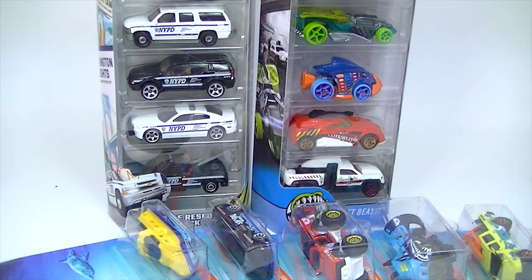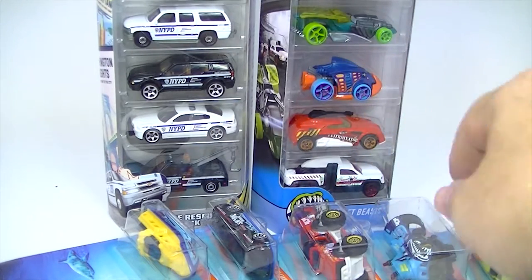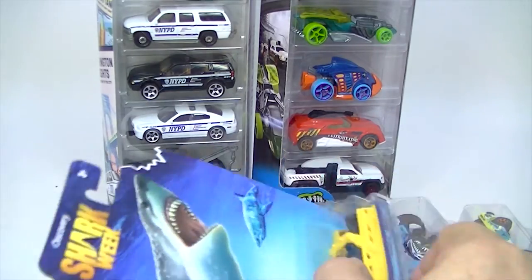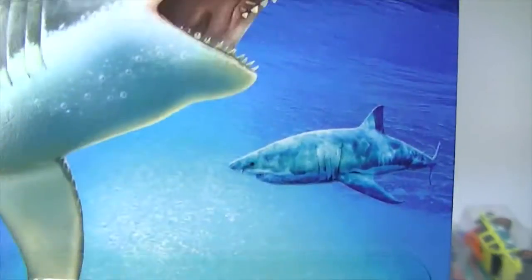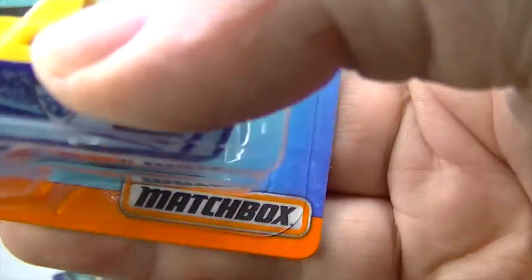Now we've got something a little bit different. You can see we've got two five packs here, a Matchbox and a new Hot Wheels — I guess both of those are new were. But we've also got Shark Week, Discovery Shark Week series from Matchbox.